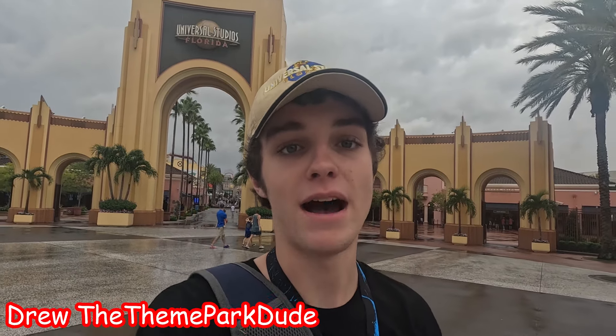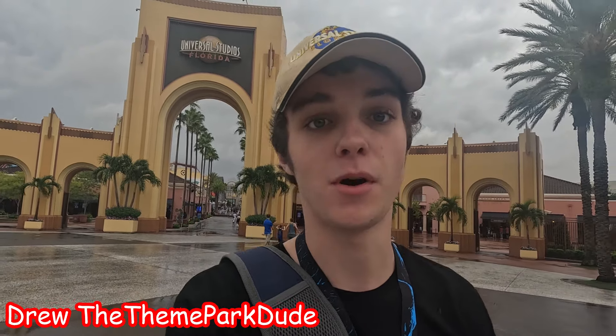Hello everyone and welcome back to the channel. My name is Junior, once again watching the Theme Park Dude, and today we are at Universal Studios Florida to check out Halloween Horror Nights construction, which starts in just over a few weeks. Follow along as I enter Universal Studios Florida and show all the zones and some construction for houses you can see from inside the park.